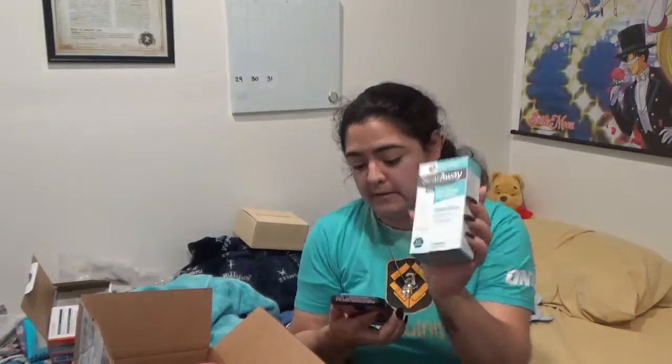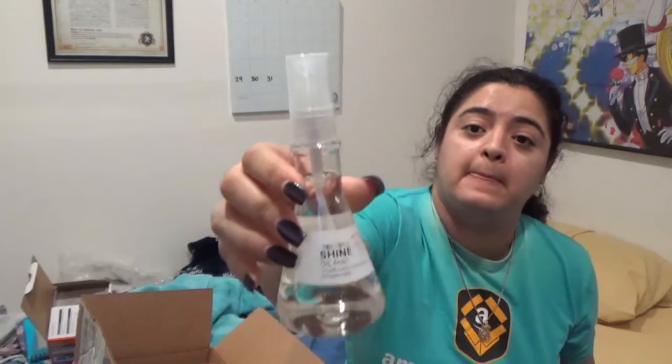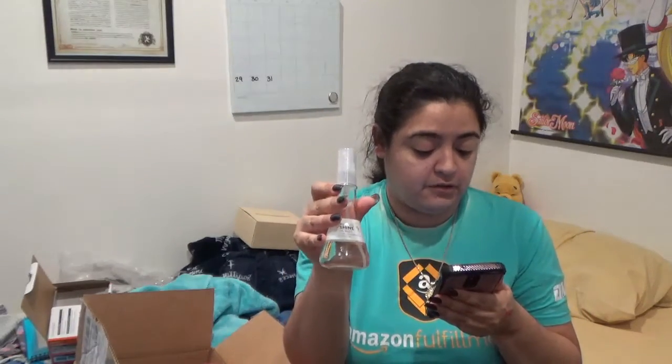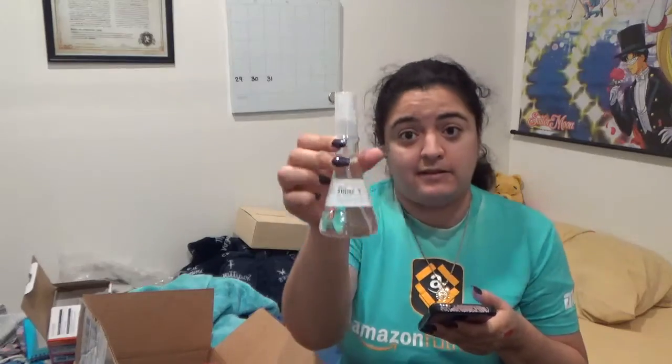The next item is the Perfect Shine Oil Mist — color and heat protective, paraben-free — by Nature's Lab Tokyo. When your hair is dry and broken it can never get enough shine, and this light-reflecting oil mist is rich with plant butters and oils. This one is $17.